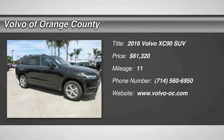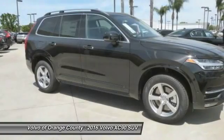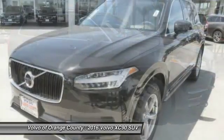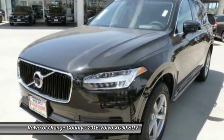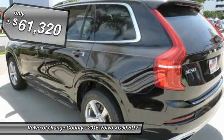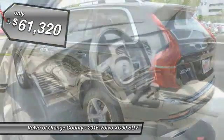2016 XC90. The Volvo XC90 provides refined luxury with unrestricted pleasure on the side. Experience the Volvo XC90 from the inside out and see why you'll want to take everyone on tour. And it is priced below $65,000.